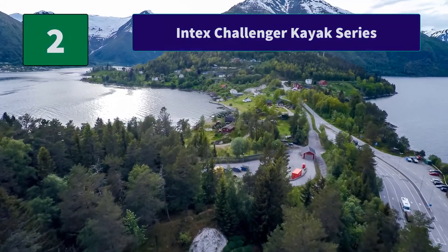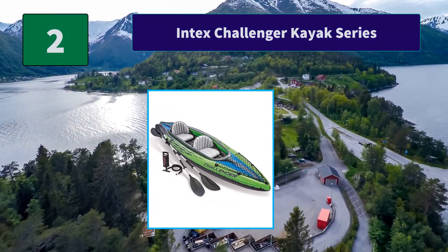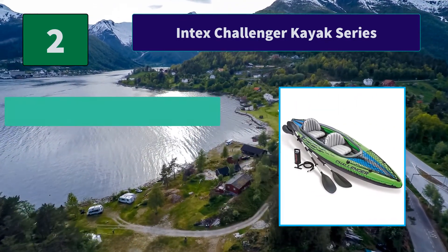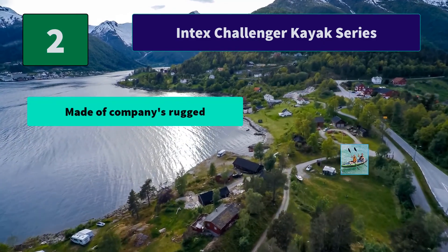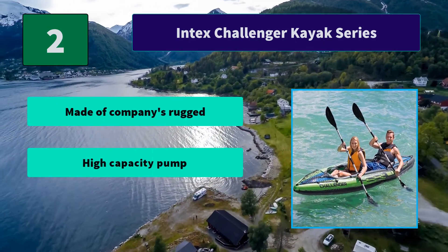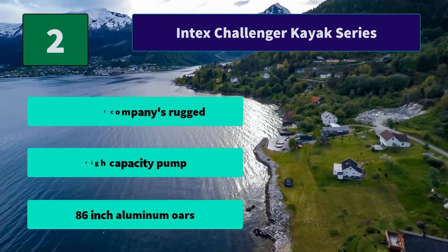Number 2: Intex Challenger Kayak Series. Super tough vinyl that's puncture and UV damage resistant for long-term durability. The bright green color and sporty graphics make the kayak highly visible in the water. Main features: rugged high-capacity pump, 86-inch aluminum oars.